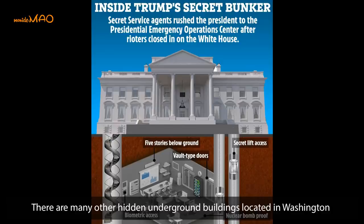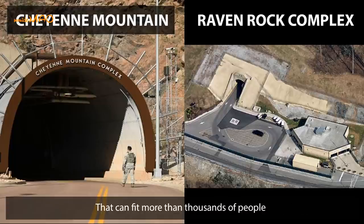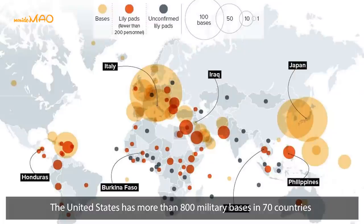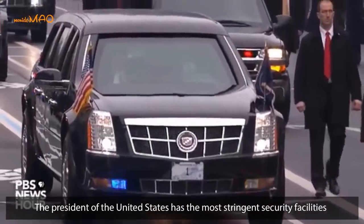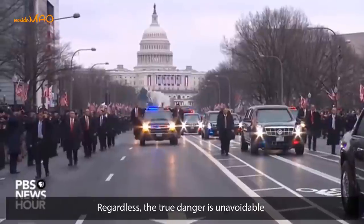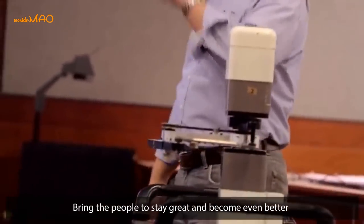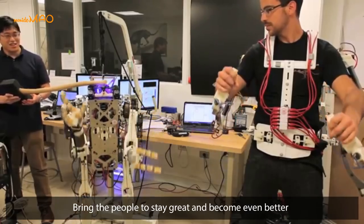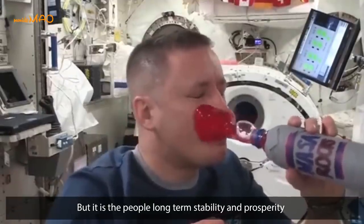Besides the White House bunker, there are many other hidden underground buildings in Washington. For example, Cheyenne Mountain and Raven Rock are huge doomsday bunkers that can fit more than thousands of people. The United States has more than 800 military bases in 70 countries, meaning the President of the United States has the most stringent security facilities and escape methods in the world. Regardless, true danger is unavoidable — those dangers can only be avoided by serving the people well and keeping them prosperous. The sense of security must not be built from iron warships or cannons, but from the people's long-term stability and prosperity.